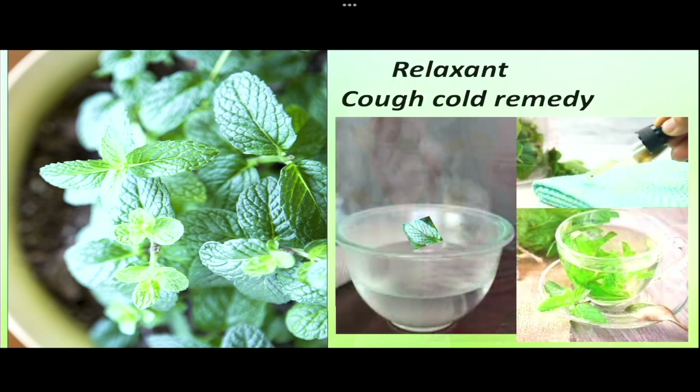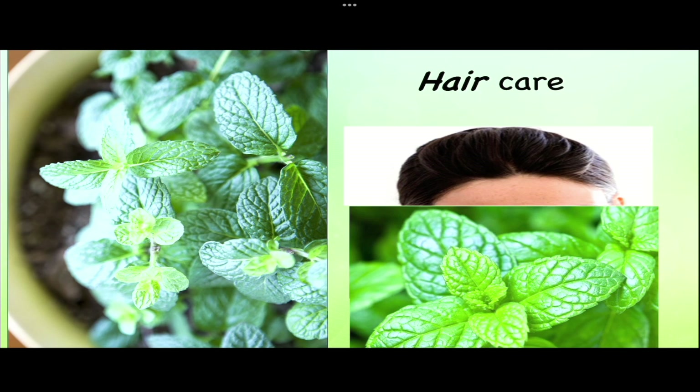Mint also has relaxing properties and helps in chest decongestion, treatment of cough, cold, asthma, pneumonia, and spasmodic pain during menstruation. Its antimicrobial, antifungal, and antioxidant properties promote hair growth, and mint shampoo is recommended to get rid of dandruff and lice.